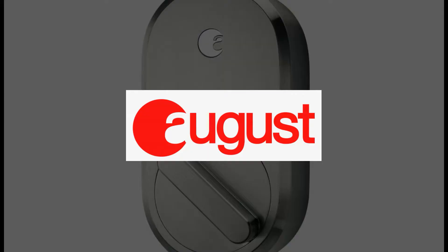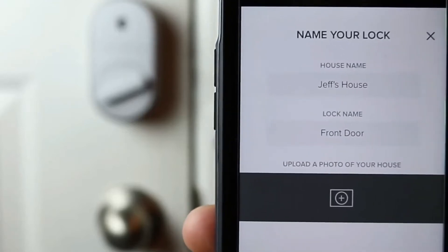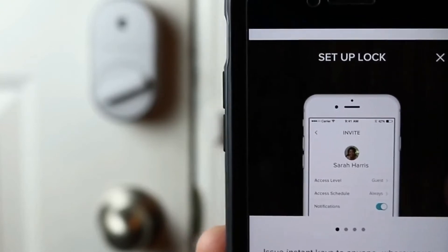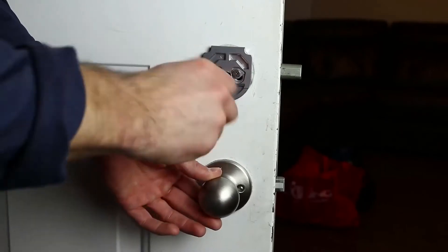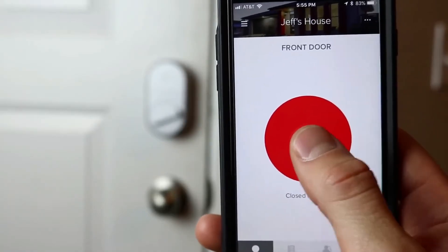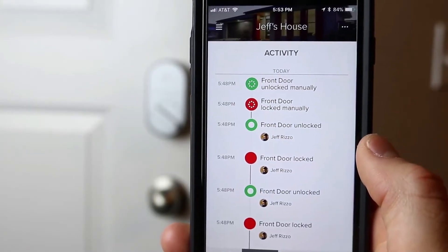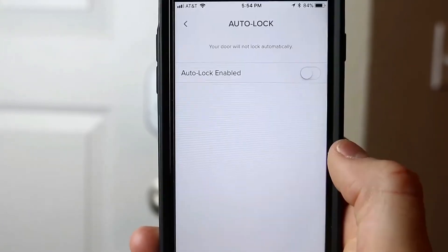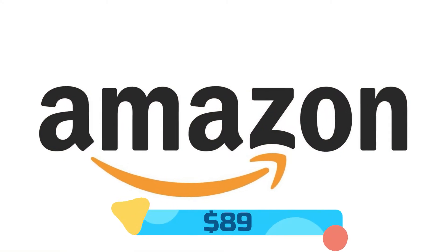Number 2: August Smart Lock by August Home. A lower-cost version of the August Smart Lock Pro, your door can still be controlled and accessed without a key, all from your phone. You can also keep track of who comes and goes, and it can still easily attach to your existing deadbolt so everyone can still use their keys if needed. You can send guest keys instantly from the August app — you are in total control of access, granting it for a few weeks, hours, or minutes. August has DoorSense to tell you if the door is completely closed and locked, and it automatically locks as you leave and unlocks when you arrive. The August Smart Lock is available on Amazon for $89.